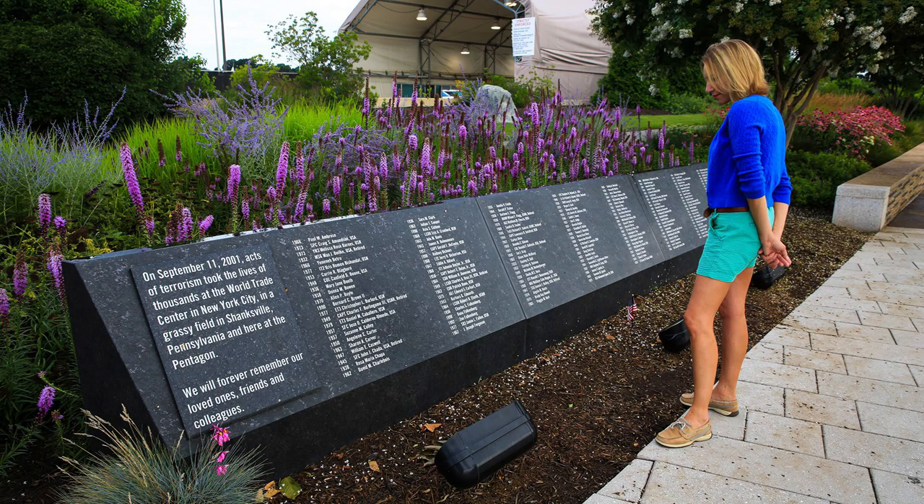They also went ahead and renovated the entire Pentagon while they were at it. To the Pentagon's credit, they recognized the sacrifice and heroism of that day and built a beautiful memorial just outside of Wedge 3 in honor of those who died.